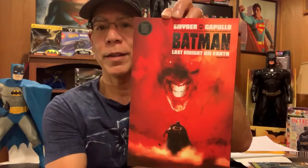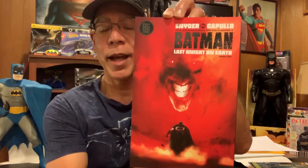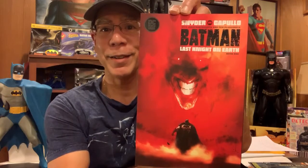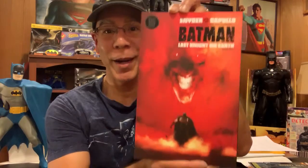Also from DC Black Label, Snyder and Capullo — The Last Knight on Earth, Batman. This is a variant cover. I didn't know there was a variant; they sold out on the original one. Look at that — that's scary, really creepy. But I can't wait to read it.